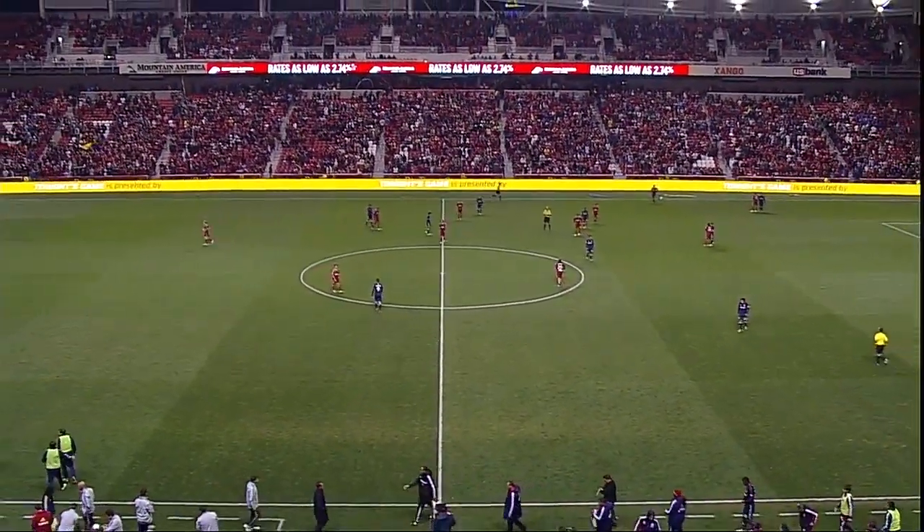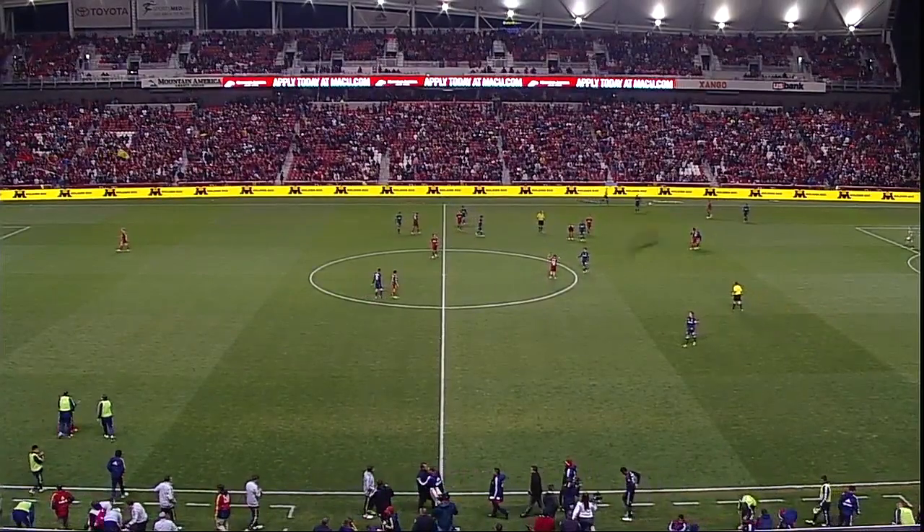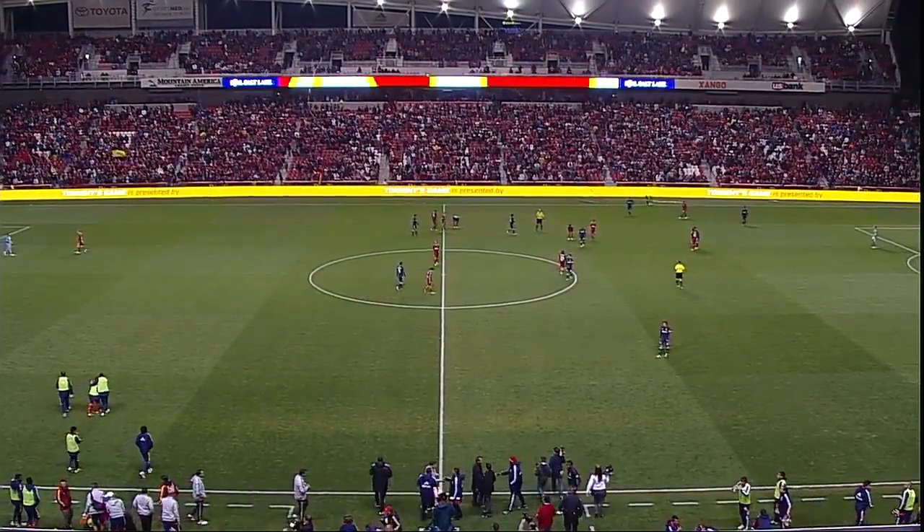Smile, RSL fans — smile. It's three points and a 2-1 win here tonight at Rio Tinto Stadium.